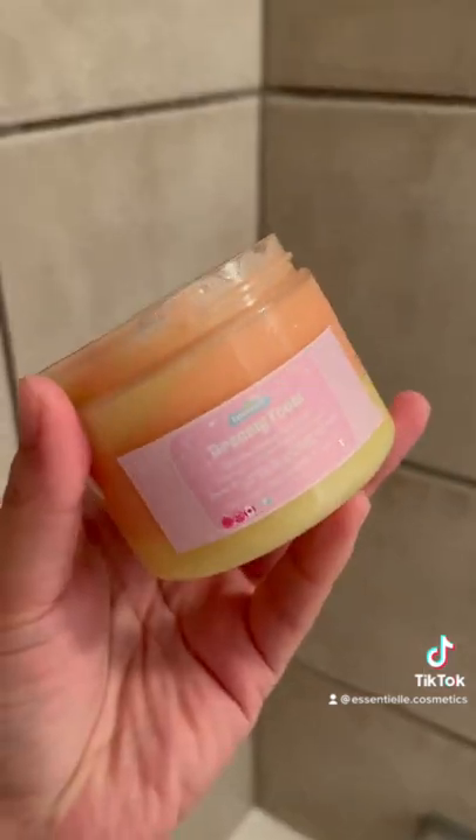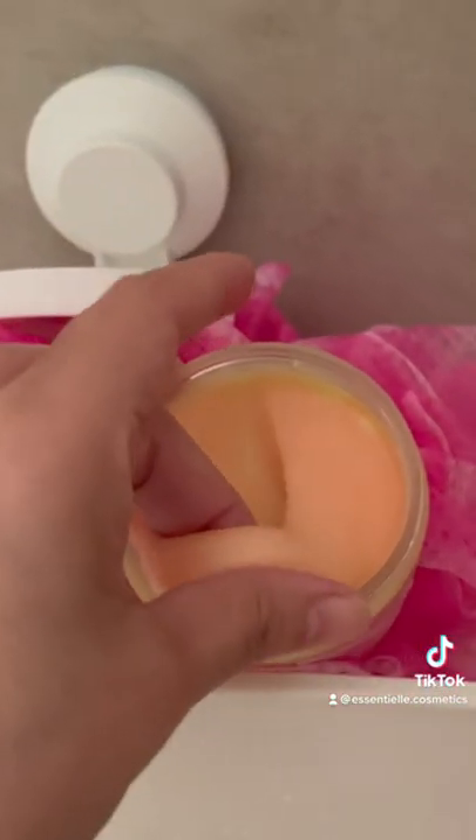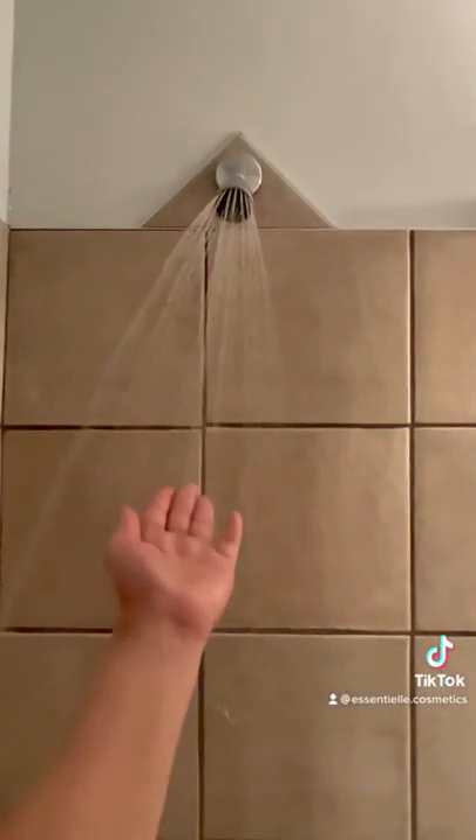After that, I used the Dreamy Foam, which is our body scrub. It smells so good with our Holy Grail, which is the Pineapple Mango scent. I use it 2-3 times per week. You can also use it together with your loofah. It's hard to explain how wonderful I feel after I use the Dreamy Foam. It's so good!